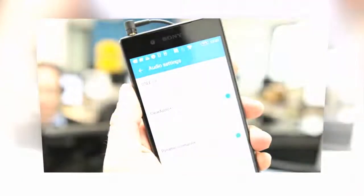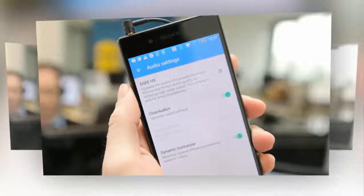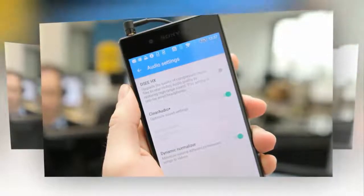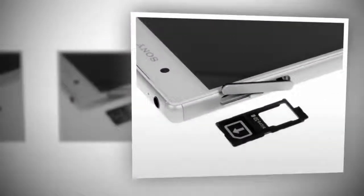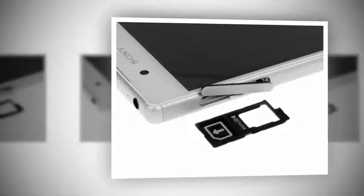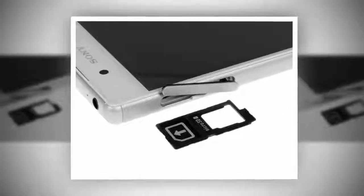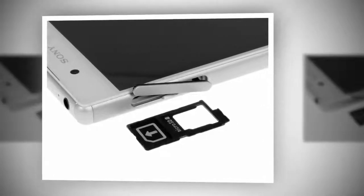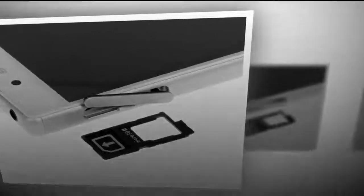The Xperia Z3 Plus, known as the Xperia Z4V in the US, was meant to be Sony's answer to Samsung's Galaxy S6, but serious overheating issues made it a debacle. The Xperia Z5 corrects the Z3 Plus's wrongs and is the nicest looking and fastest Xperia to date. Should you pick up the Xperia Z5?